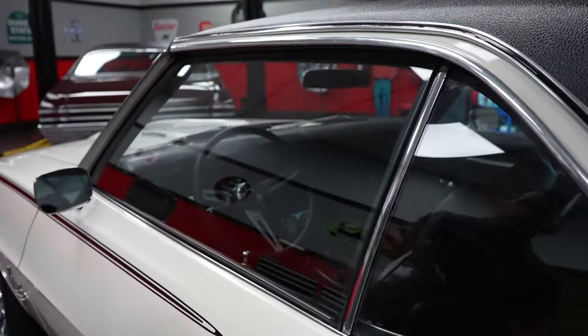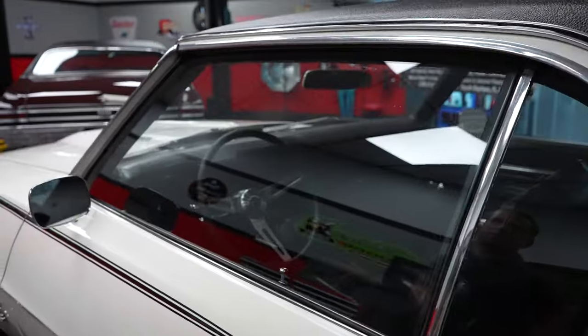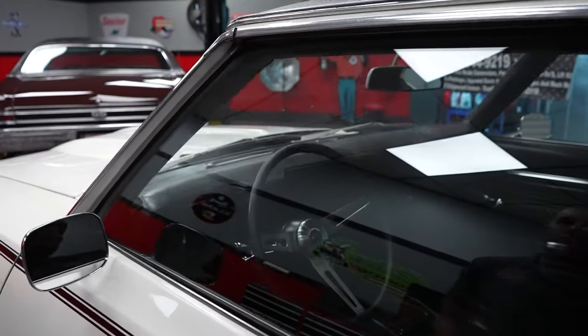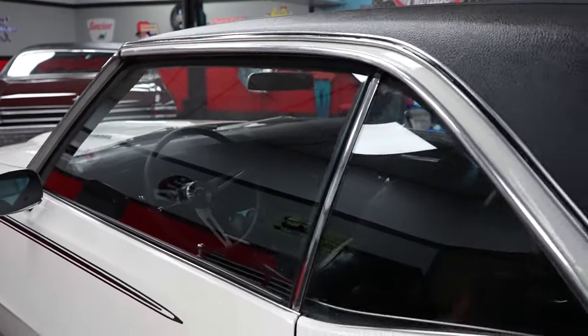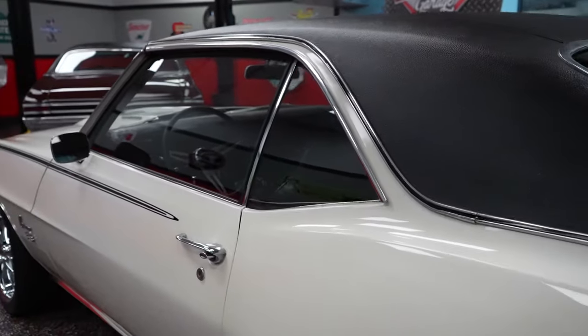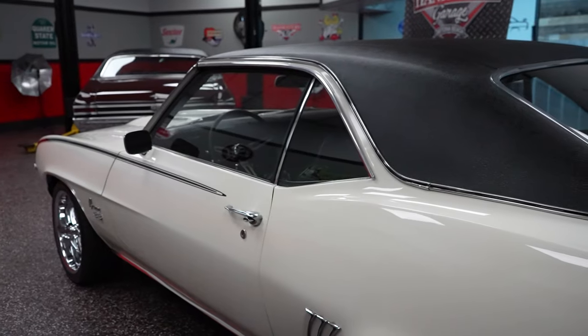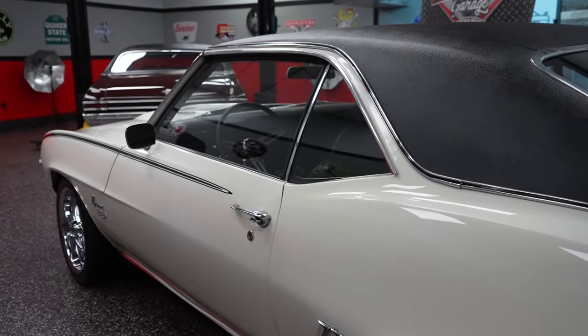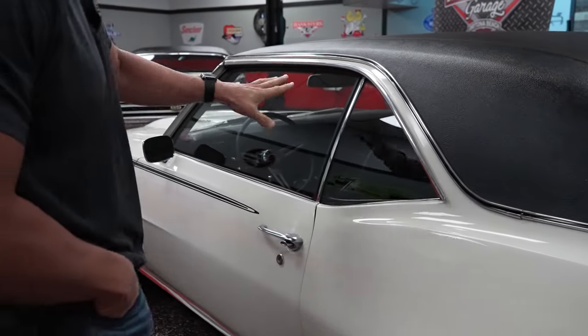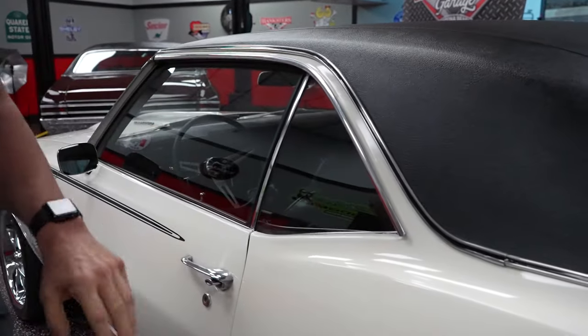The driver's side door glass and quarter window glass all appear to be in really nice shape. There are a couple faint scratches you're accustomed to seeing on a vehicle of this age, however the clarity is real good. Personally, if it were my car, I think I'd add a little bit of window tint to make those a little darker — I think black windows would look cool with the white paint.